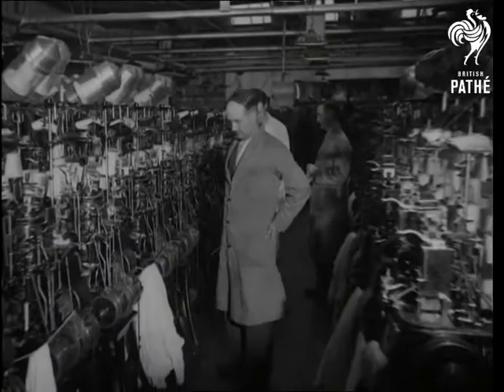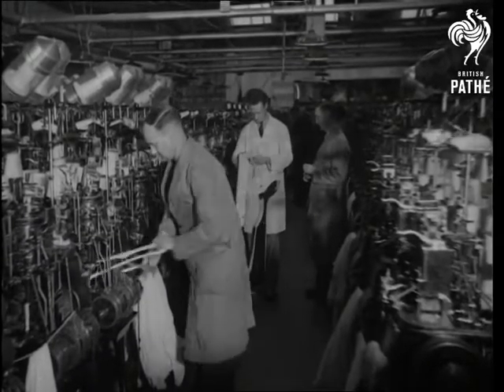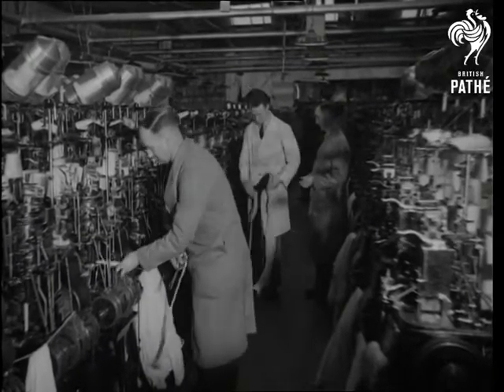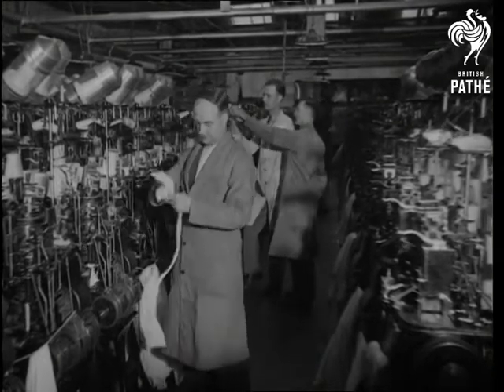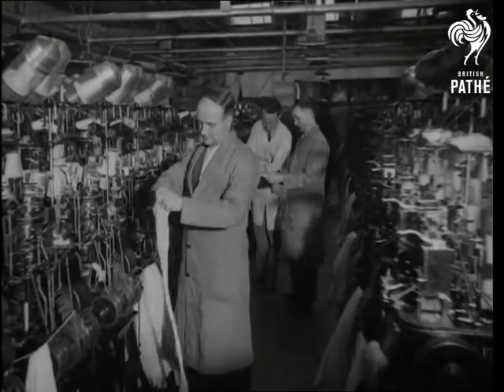And then it is fed to the knitting machine, a mechanical marvel with 340 needles, part of a unit capable of knitting 60 stockings an hour. The knitter automatically reduces the number of loops as it nears the ankle, and so makes the shape.